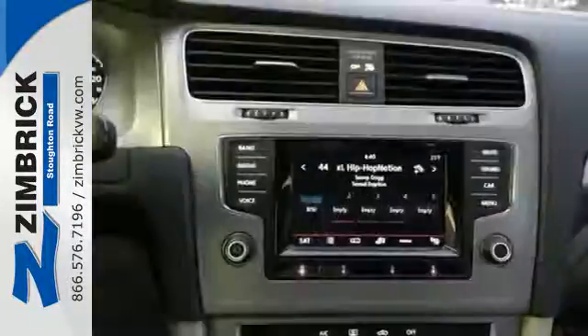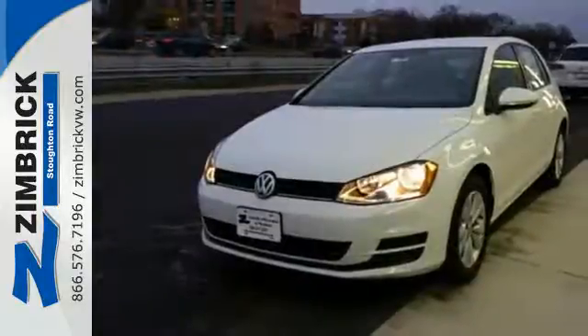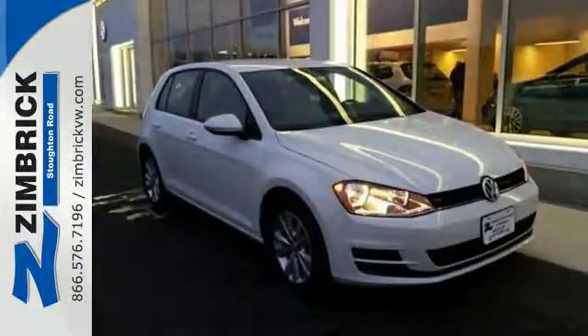This ride has your back with seven active stability enhancing systems, multiple airbags and intelligent crash response system. Zip around town in this Volkswagen Golf today.